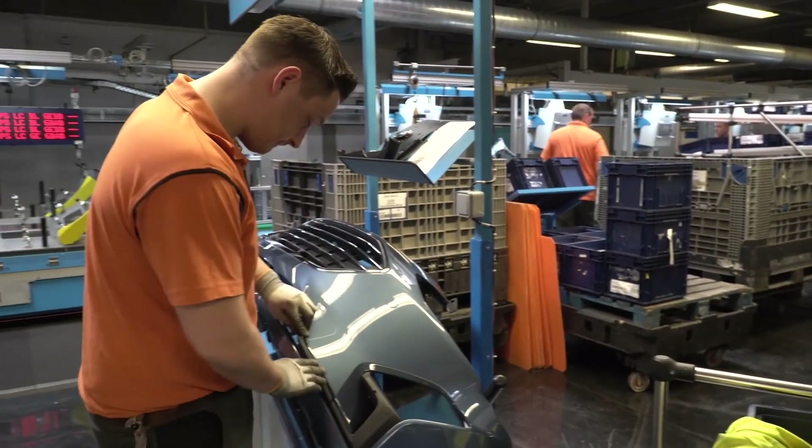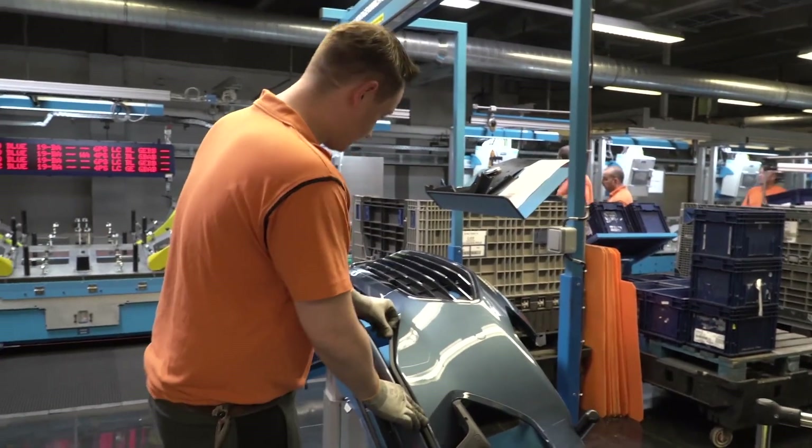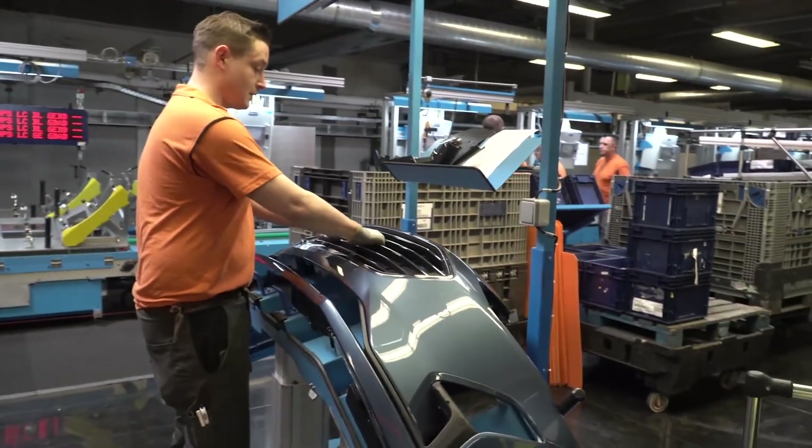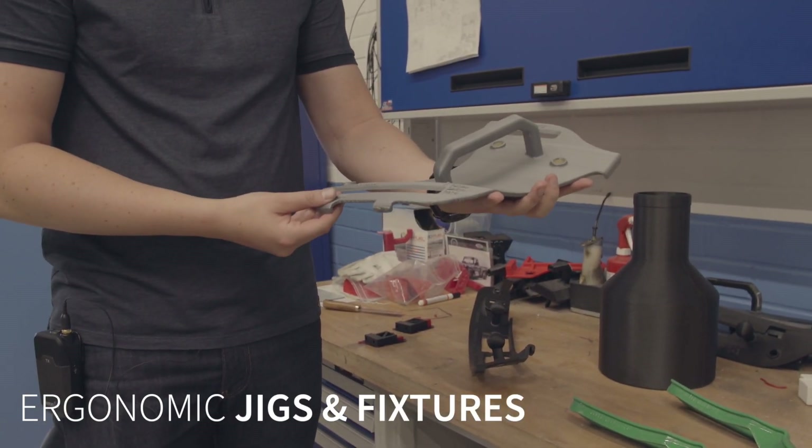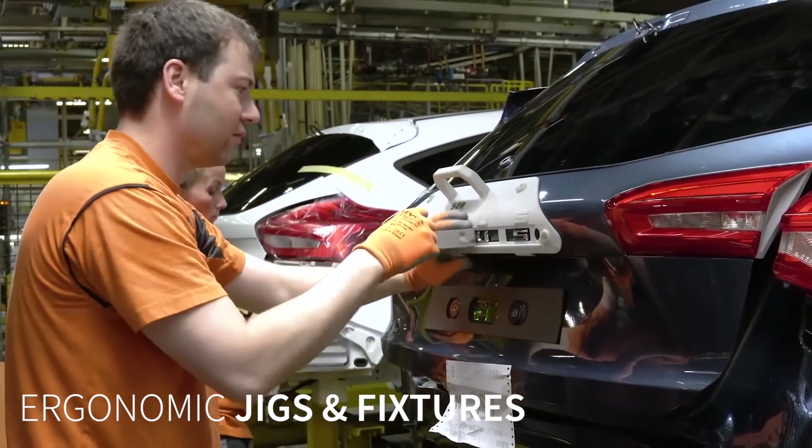A very common application for additive manufacturing is the jig and fixture application. Here we have a handshake for positioning the batches on a liftgate of a vehicle, also printed with ProHD on the BigWeb 1.